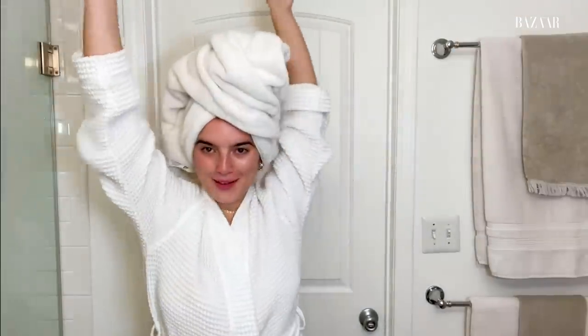My first step that I always do is take a shower before bed, get everything off, and make sure that I am totally, totally clean. So I'm going to get into the shower and I will be right back. Okay, and voila! I am out of the shower.